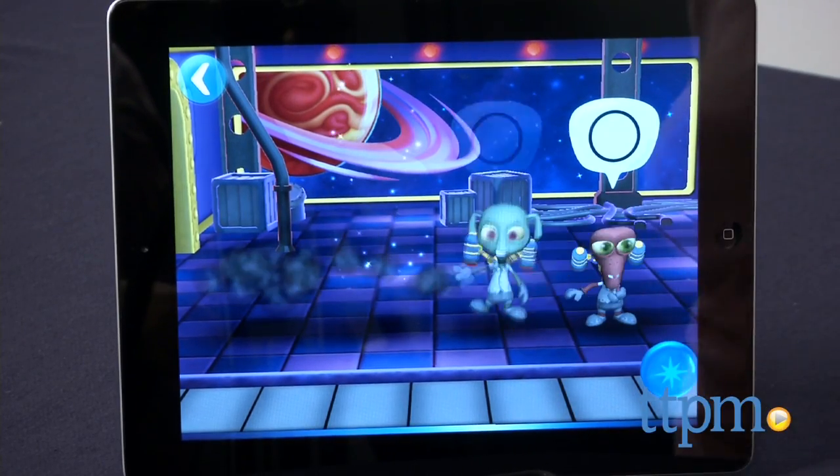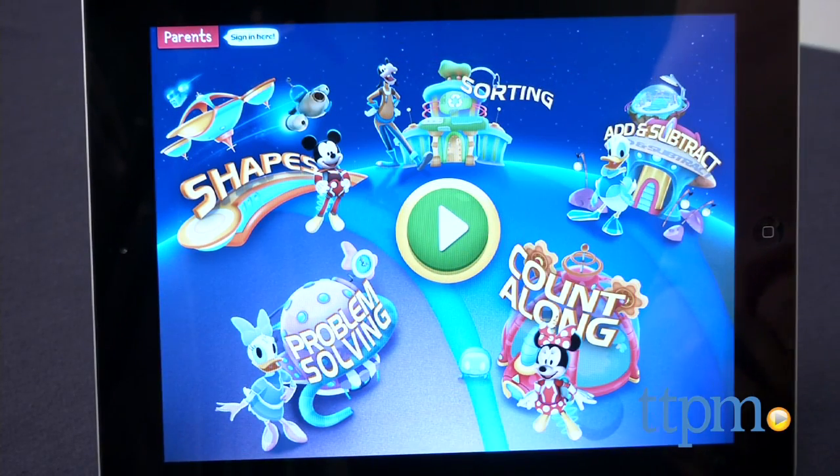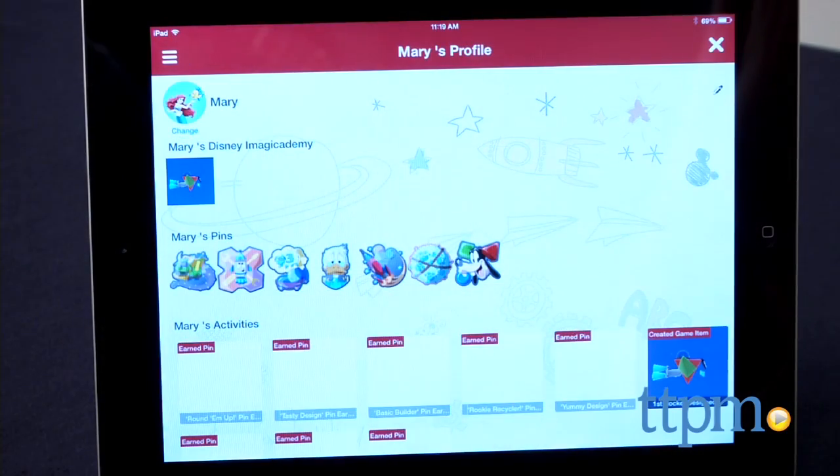A parent section in the app provides offline activity ideas and information on the child's in-app activity. Parents can send their child a digital high-five when the child earns a pin, and share that information with friends and family on social media networks.